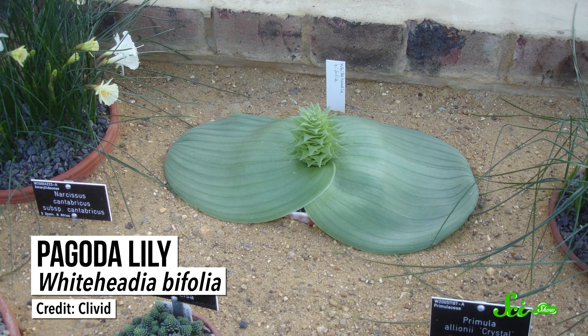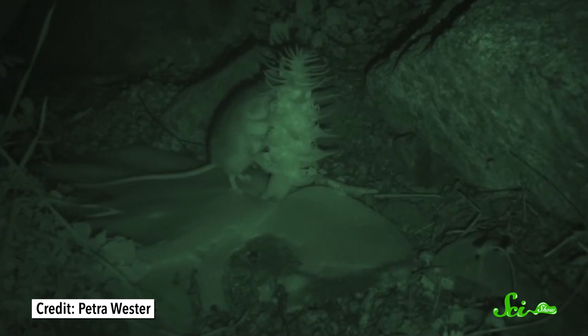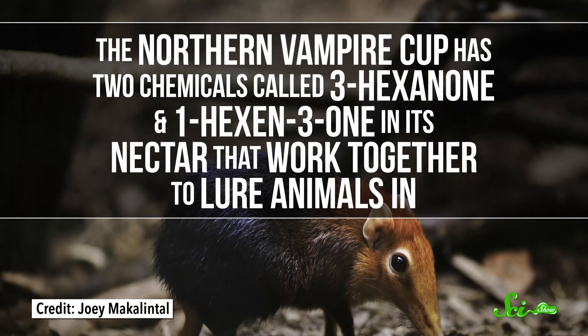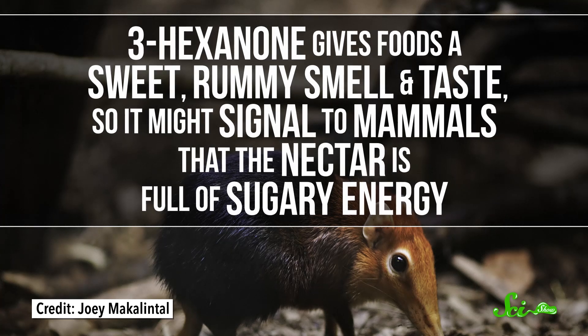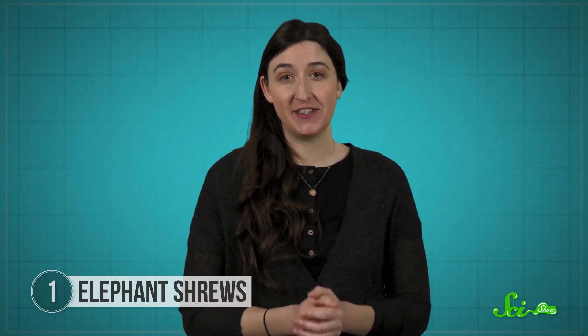Scientists have confirmed that elephant shrews pollinate a bunch of flowers, including the Pagoda Lily and Northern Vampire Cup. And not only have the shrews evolved snouts that are great at getting inside flowers, the flowers have evolved ways to make sure the shrews get a good dusting of pollen. The Pagoda Lily flower, for example, is long and curved, so the elephant shrew has to wiggle its snout inside to get at the nectar. Meanwhile, other flowers have evolved ways to get mammals like the shrews interested in them in the first place. The Northern Vampire Cup has two chemicals, called 3-hexanone and 1-hexanthrium, that work together to lure animals in. 3-hexanone gives foods a sweet, rummy smell and taste, so it might signal to mammals that the nectar is full of sugary energy. And while it isn't clear what 1-hexanthrium does, scientists think it might help repel animals that aren't pollinators, or enhance the nectar's taste somehow. In any case, elephant shrews get a sugary snack and the plant gets pollinated. And that's the kind of win-win relationship pollination is all about.